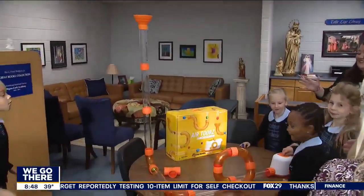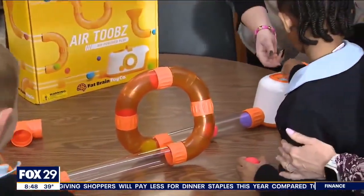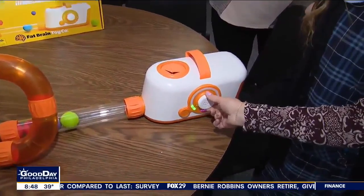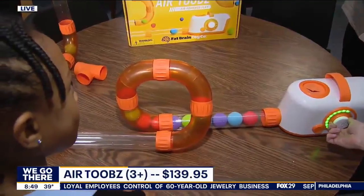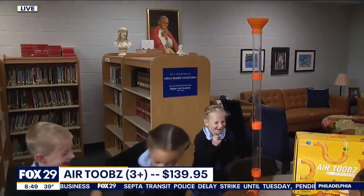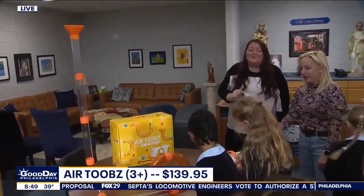This is called Air Tubes, and this is one of our STEM Toy of the Year finalists. You have a bunch of connectors that you can build in any configuration, and when you pump up the air, the balls go through — but kind of slow at first. As you pump more air in, the balls will go faster. You're actually building and then experimenting — like, what happens if I pump the air higher? There's a bunch of what we call stealth learning STEM play in there, which we absolutely love.